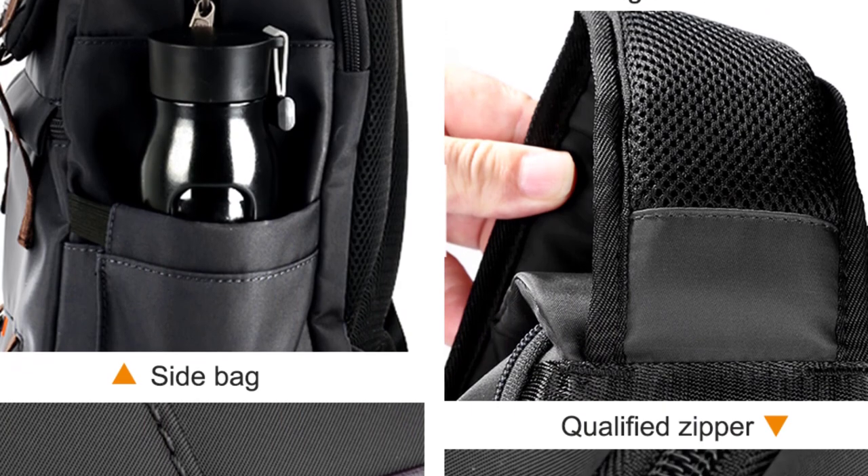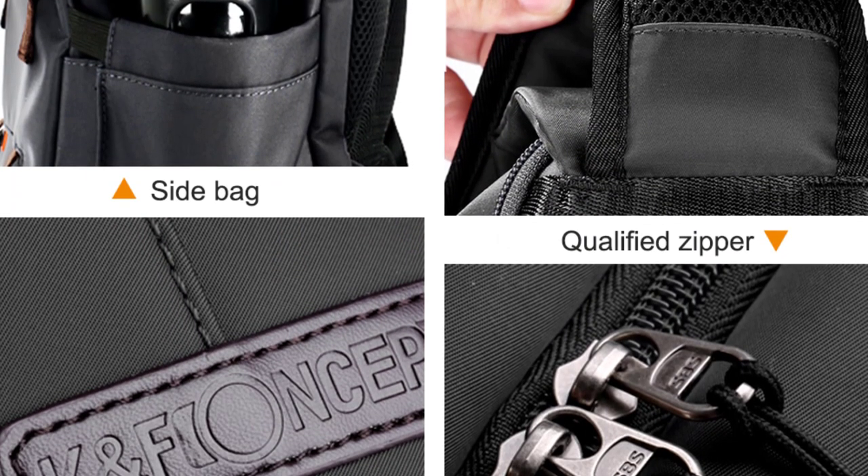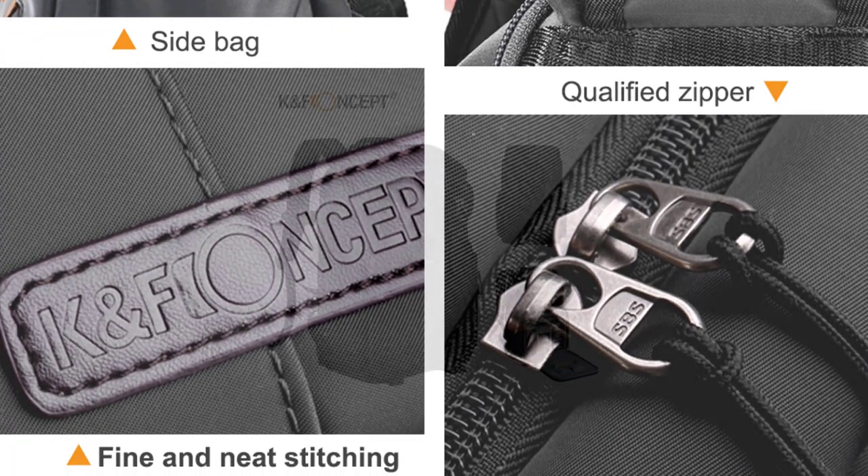Dedicated compartments are also available for memory cards and other accessories. The interior is well padded with dividers, allowing customization of the layout according to equipment needs, ensuring everything stays organized and protected.